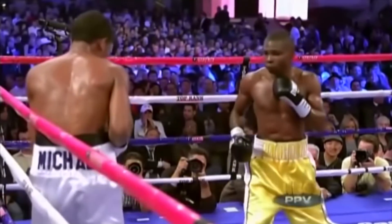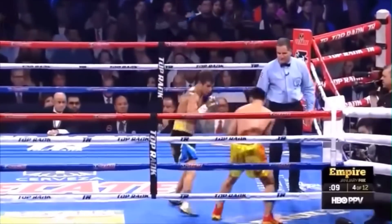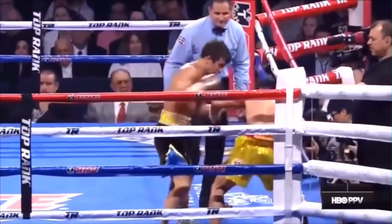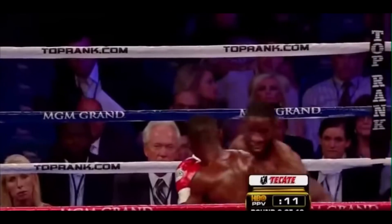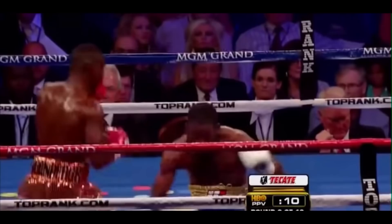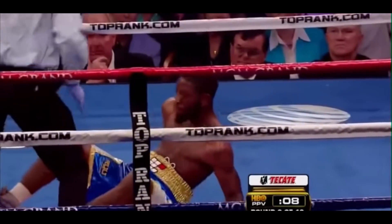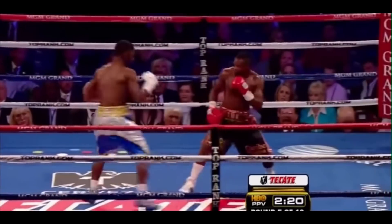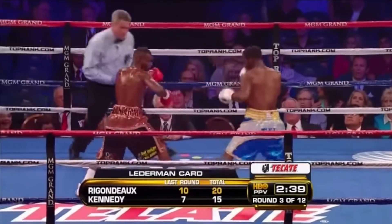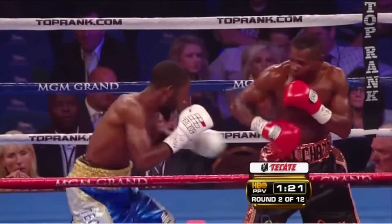It's unlikely Lomachenko stays in place long enough to let that happen — he's constantly moving, changing his angle, distance, and head position almost every single punch. This means that Rigondeaux's best chance at ending the fight is to set up one of his powerful counters, and he does this by utilizing several lines of defense. He keeps a closed, narrow stance with few openings, and uses his lead arm like a shield, blocking punches with his forearm or elbow.